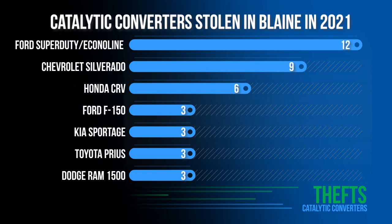Consumers may be able to mark their converters themselves, but many repair shops can do it as well. Of the 46 converters stolen in Blaine so far this year, many came from larger vehicles like pickup trucks. Police say thieves ripped 12 converters from Ford Super Duty pickups and Econoline vans. Nine came from Chevrolet Silverado pickup trucks, and six came off of Honda CRVs.